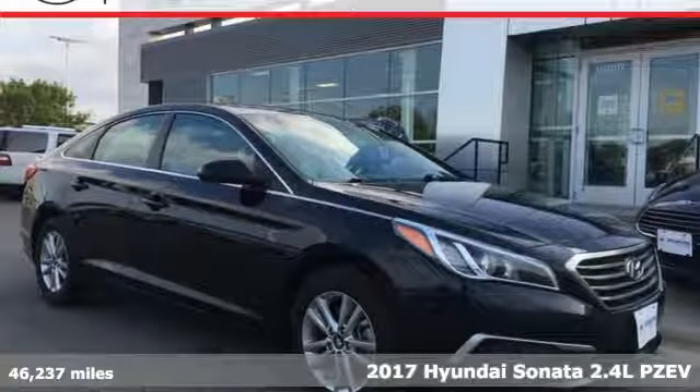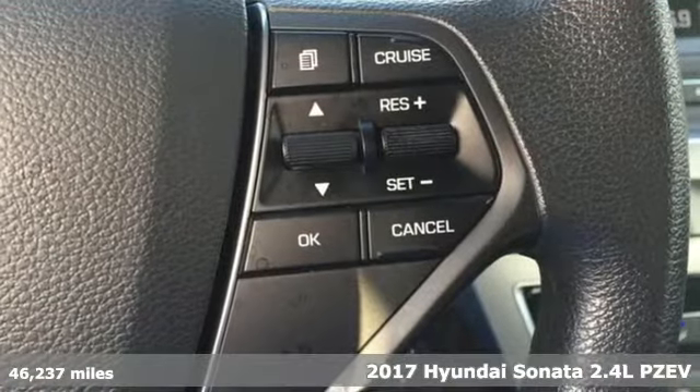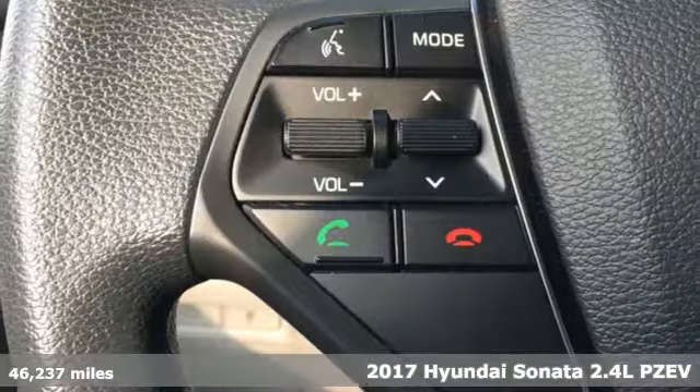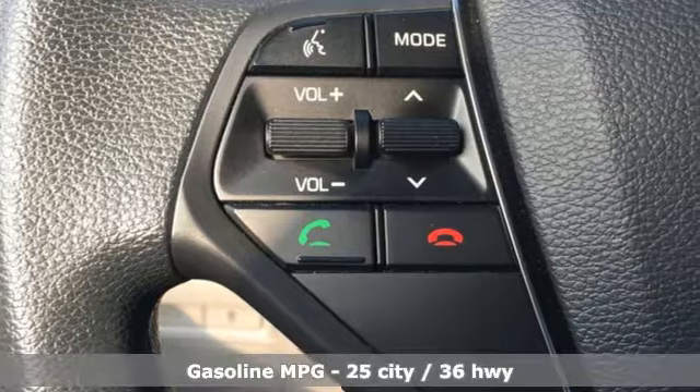Here's a 2017 Hyundai Sonata. Live comfortably within your means and very comfortably in this beautifully designed Sonata. It comes with great features you'll love.